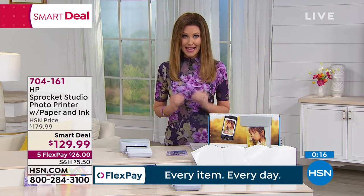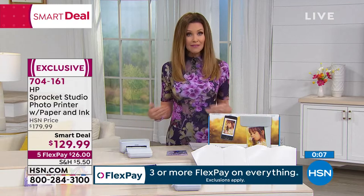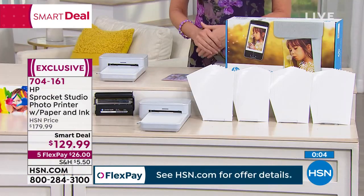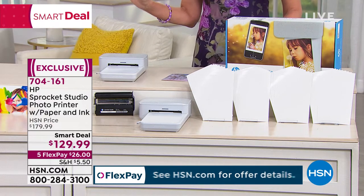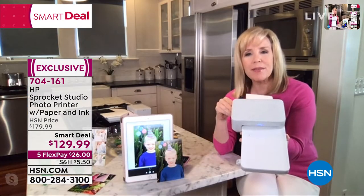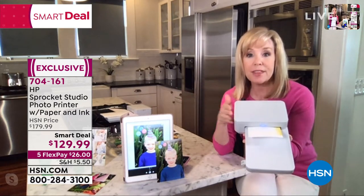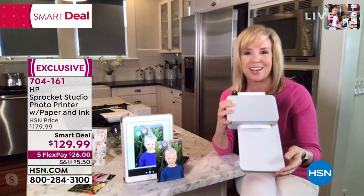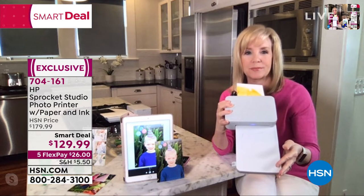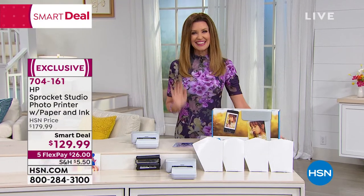The free HP Sprocket app is simple and anyone can use it. HSN also has extra paper and ink available if you need more after getting it home. Julie thanks Shannon and wraps up. Shannon thanks Julie for inviting them into her home.